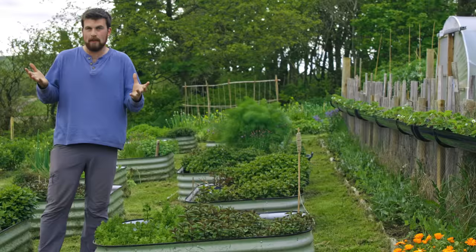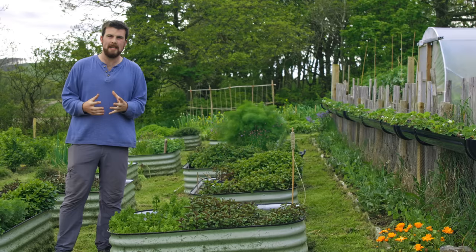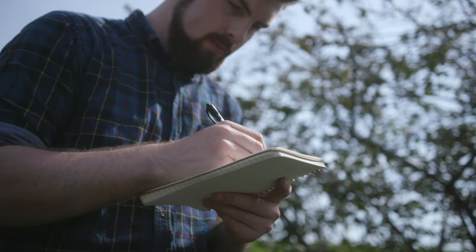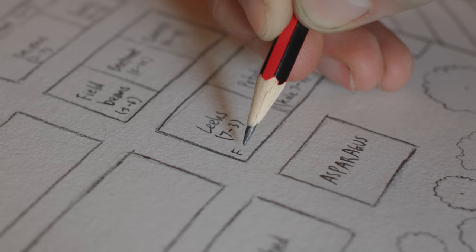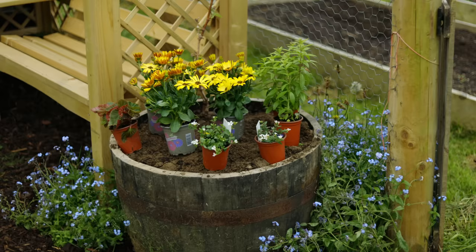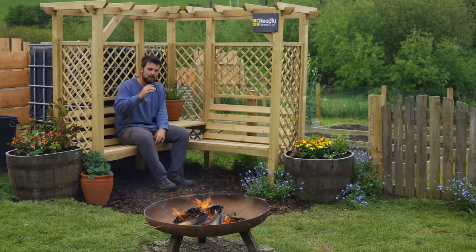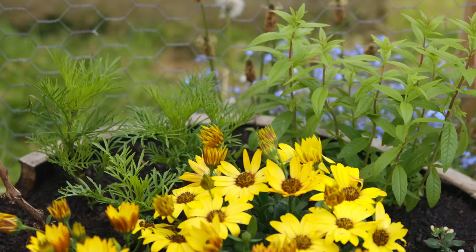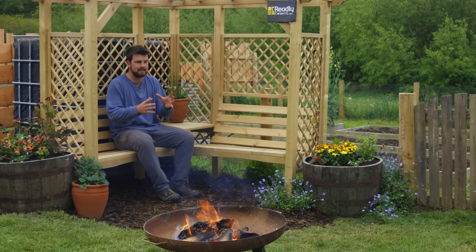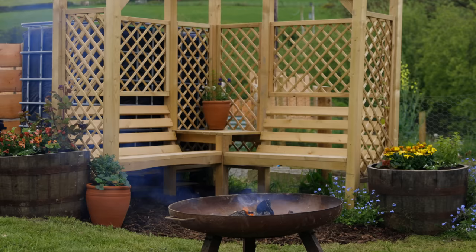A secret to having a successful, thriving, productive garden or allotment is to make it a space that's appealing to you, and the way you do that is by tapping into your personality. I always say a garden is an extension of your personality — let the way you design and approach your garden be a showcase of who you are. When you create a space that appeals to you, you want to spend more time in it, and when you design your garden around your personality, it naturally becomes a multi-functional space that meets your needs, wants, and sometimes your dreams.